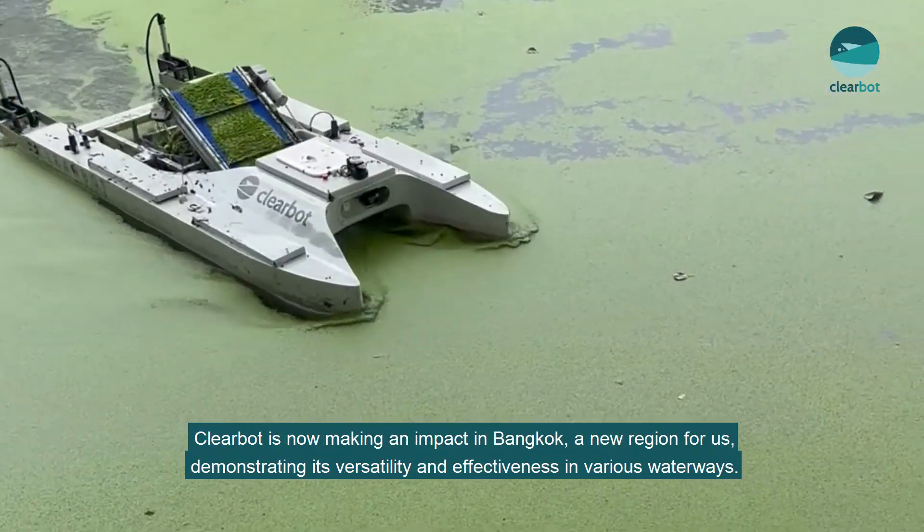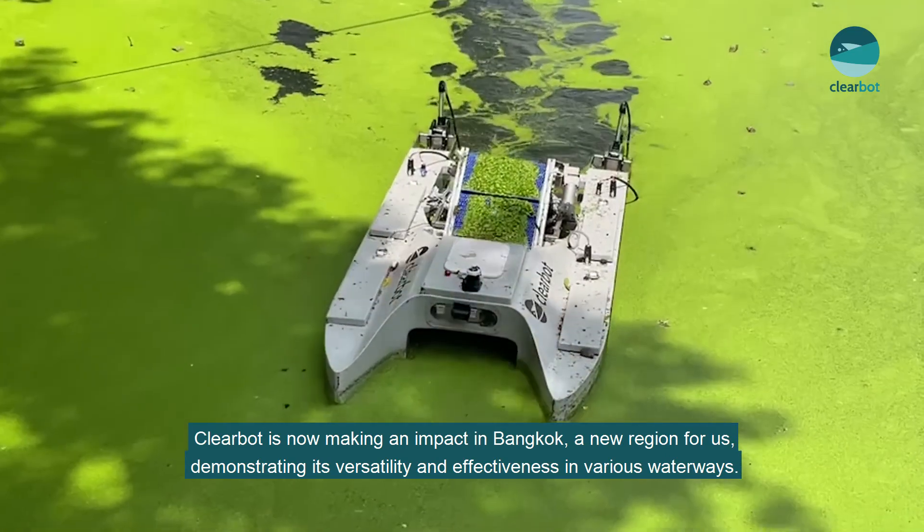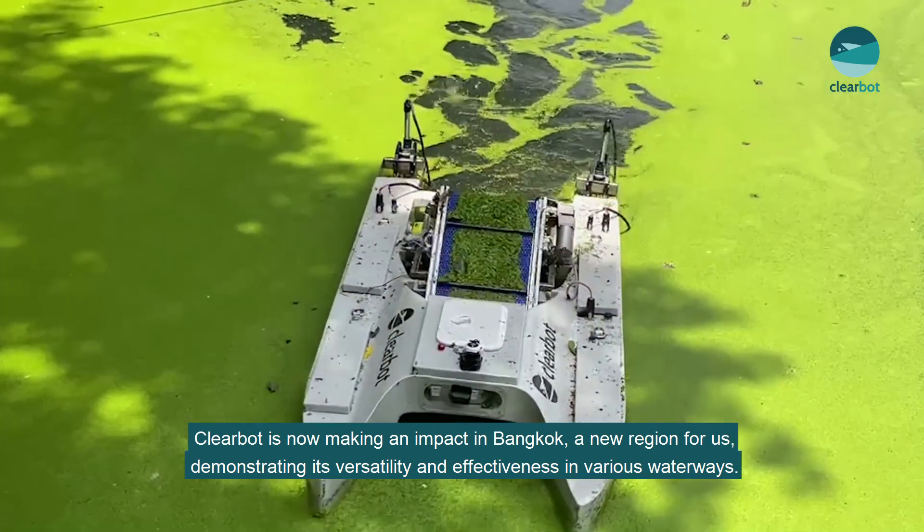ClearBot is now making an impact in Bangkok, a new region for us, demonstrating its versatility and effectiveness in various waterways.